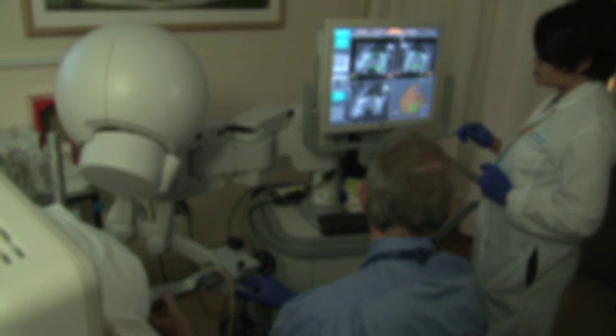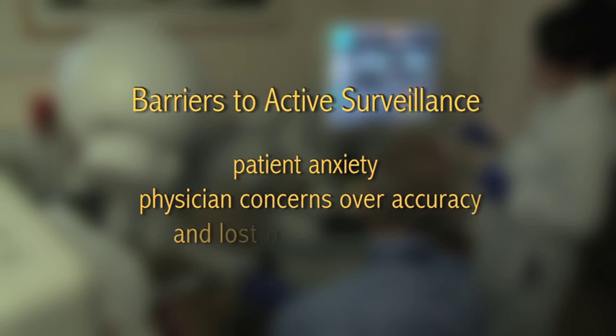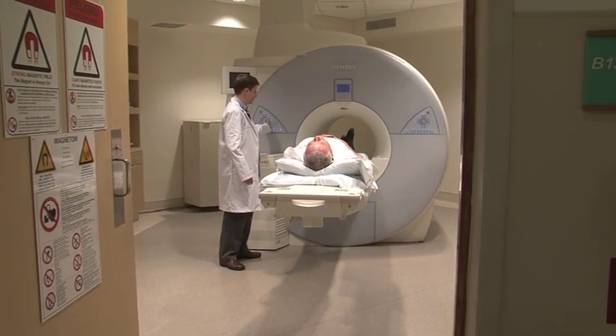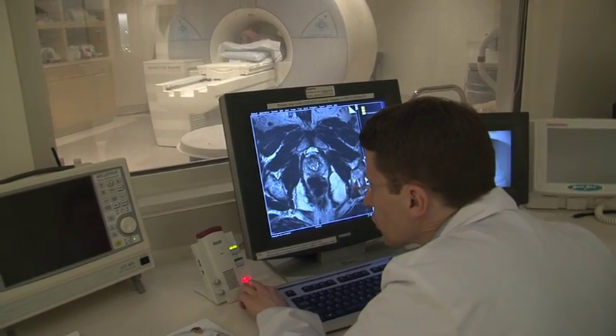There are many barriers to the implementation of active surveillance. From a patient's perspective, these include fear and anxiety over the diagnosis of prostate cancer. From the physician's perspective, there are concerns over accuracy in the diagnosis of cancer as well as fear over the loss of opportunity for cure. Conventional biopsies for active surveillance cover less than 1% of the prostate, often missing the anterior half. MRI allows visualization of the entire prostate in terms of tissue contrast, blood flow, and cellular disorder imaging.